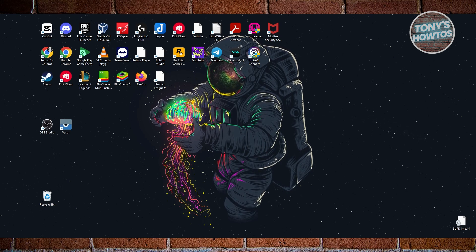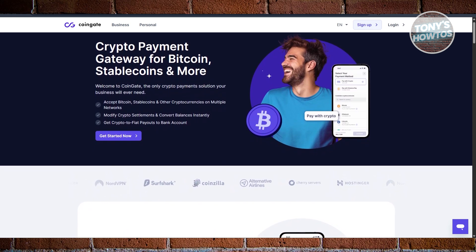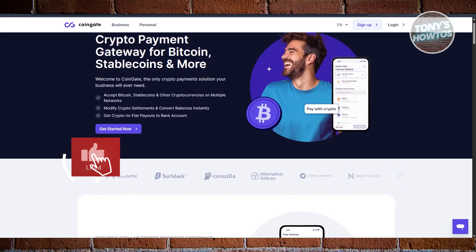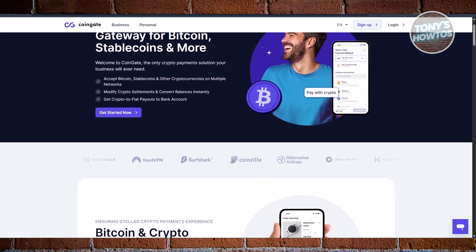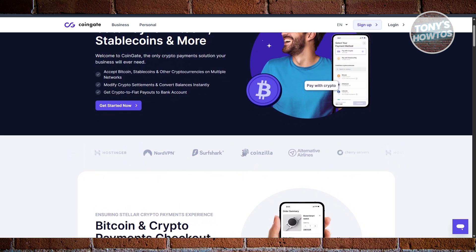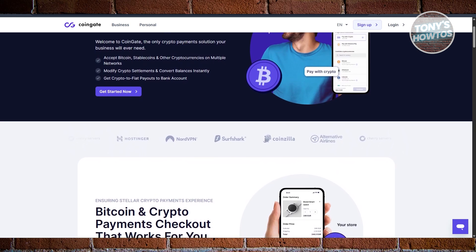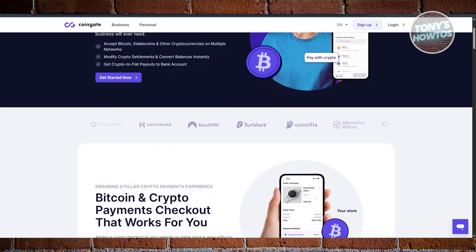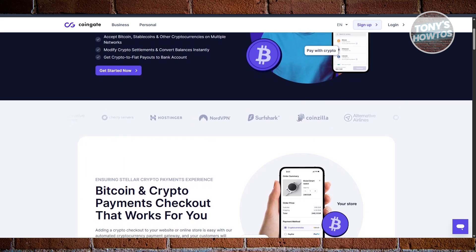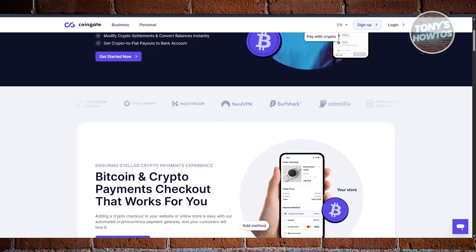So there are different platforms you may want to consider. First on our list is CoinGate. CoinGate is a solid crypto payment solution designed with businesses in mind. It supports over 70 cryptocurrencies, offers cold storage for security, and has already earned the trust of major brands like NordVPN, Hostinger, and Surfshark. It plays nicely with popular platforms like WooCommerce, Magento, OpenCart, Wix, and Shopware, making integration simple. You can even check out a live demo shop to see how it works in action. Just one heads-up: CoinGate is not available in every country — for instance, it's currently not supported in the Philippines — so it's worth checking whether it's available where your business is based before diving in.